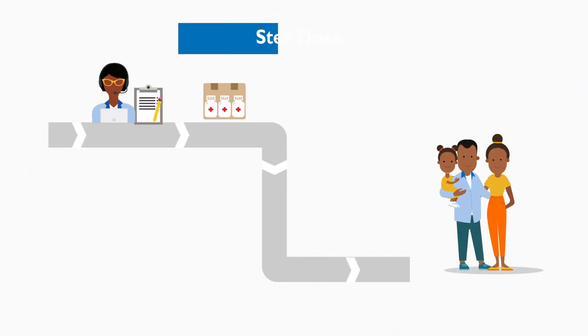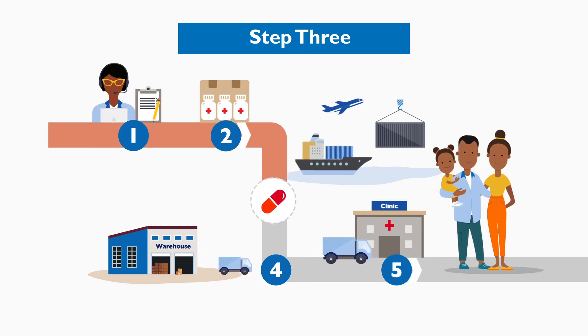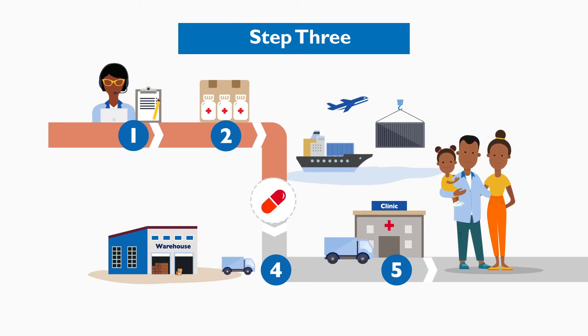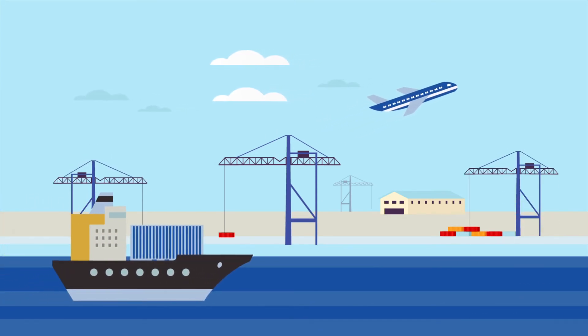Then we decide on how and when deliveries are shipped, because it impacts other aspects of the supply chain, from ordering to distribution. ARVs often travel long distances to reach their final destination.